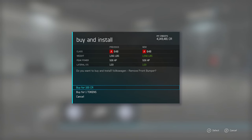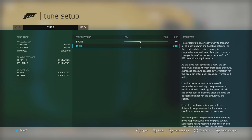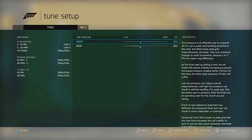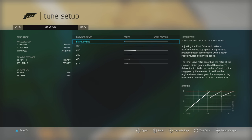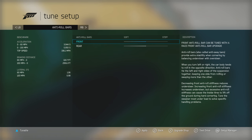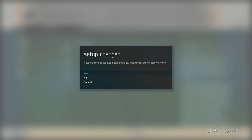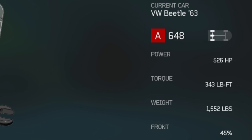Removing the front and rear bumpers drops a couple more pounds. I try to tune — lowering rear tire pressure, raising front — but can't change gearing or camber. We're also rocking an open diff. In its final form the Beetle makes 526 horsepower, 343 foot-pounds of torque, and weighs 1,500 pounds.